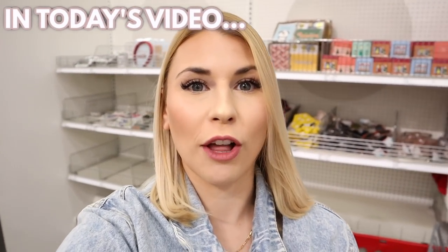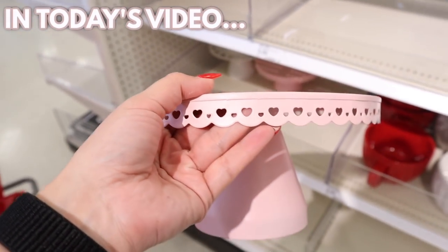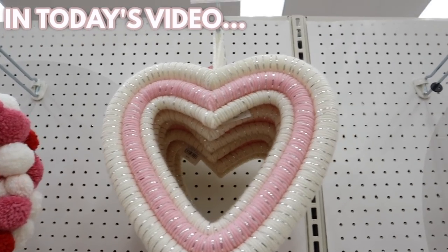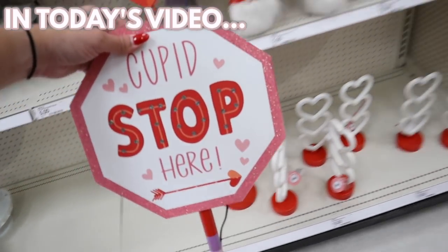Another full cart of new items in the dollar spot. Oh my gosh, they have these adorable cake stands — cool tones are definitely in for this spring, super stylish. This is so adorable. I have to follow my own rule: buy now, decide later.